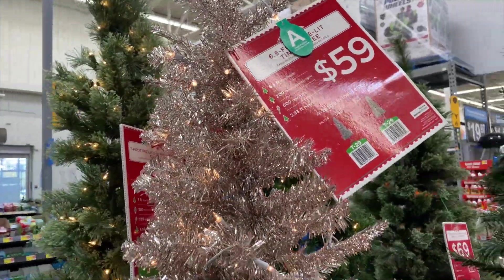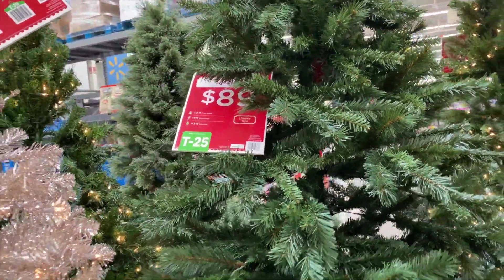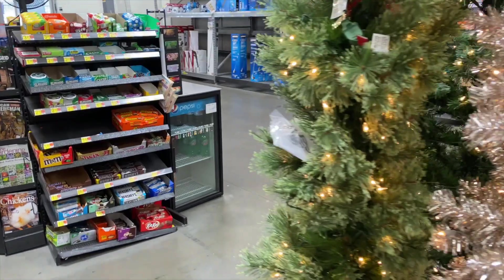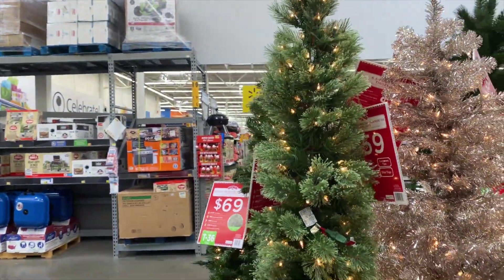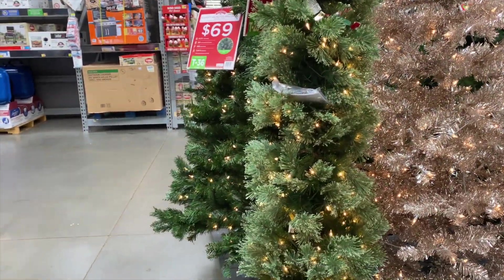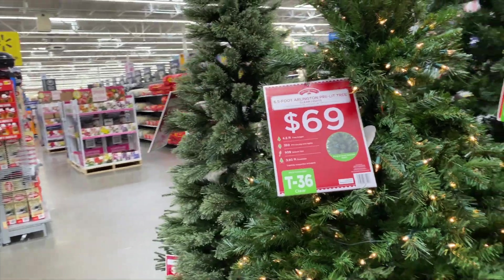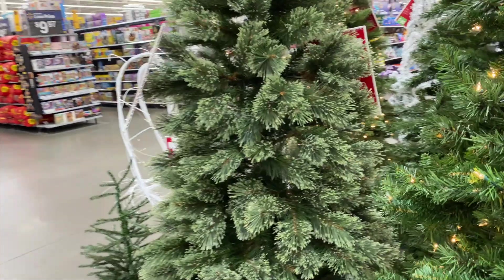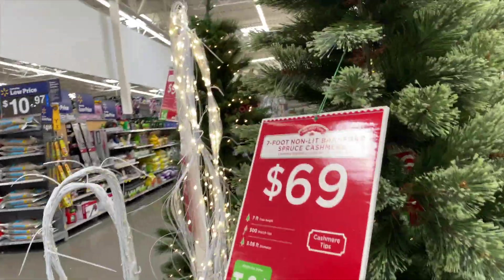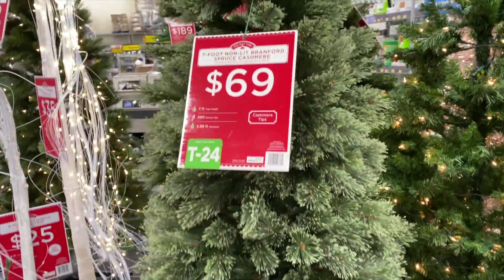That one's $59, this one right here is $89 for a 7.5-foot tree - that's a big tree too. Then I have this little skinny one - I like little skinny trees like this - this one right here is $59, that's not bad. This one right here is $69, that's nice too. Oh that's really nice, this first one is cashmere for $69.